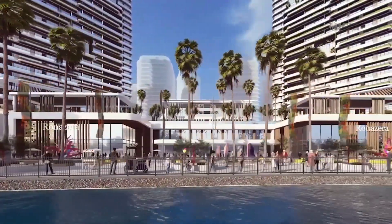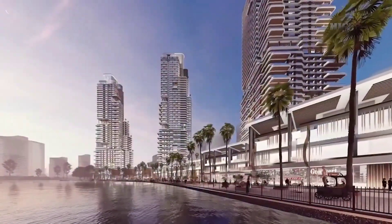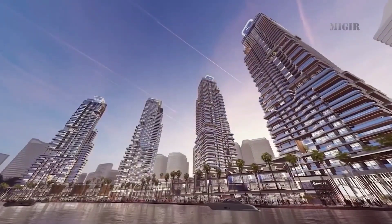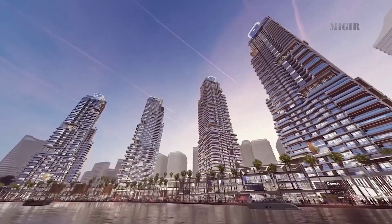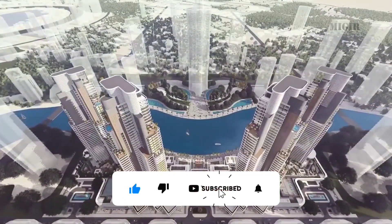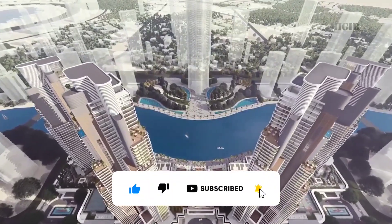We hope you enjoyed this virtual tour of New Alamein City. Do leave us a comment with your thoughts about such infrastructure development projects on the African continent. Be sure to hit that like button and subscribe to the channel to stay tuned for more exciting projects and developments on Real Jerry.